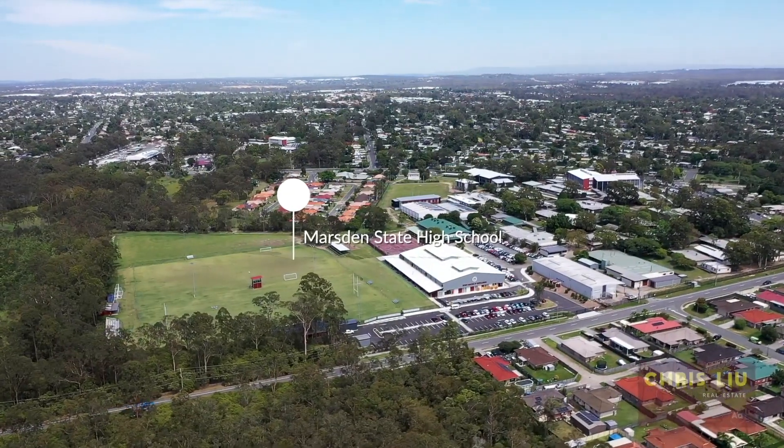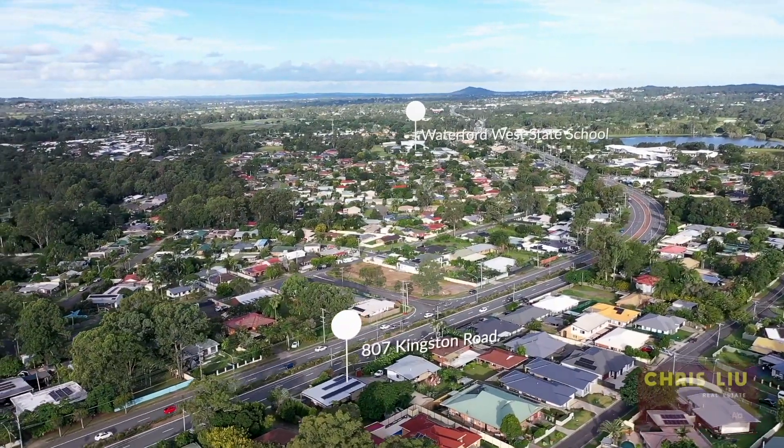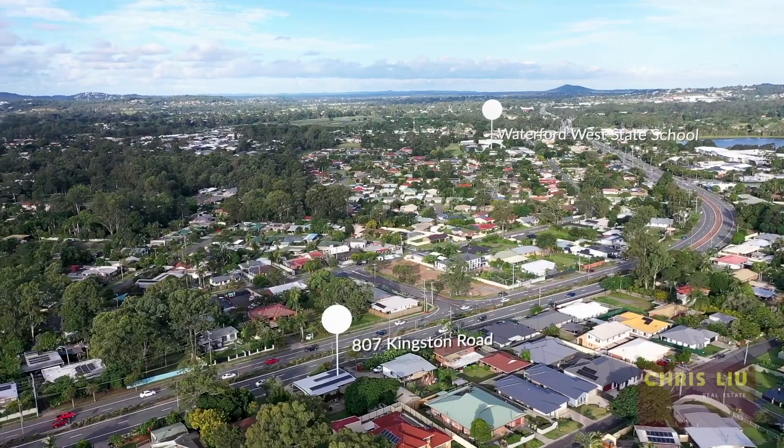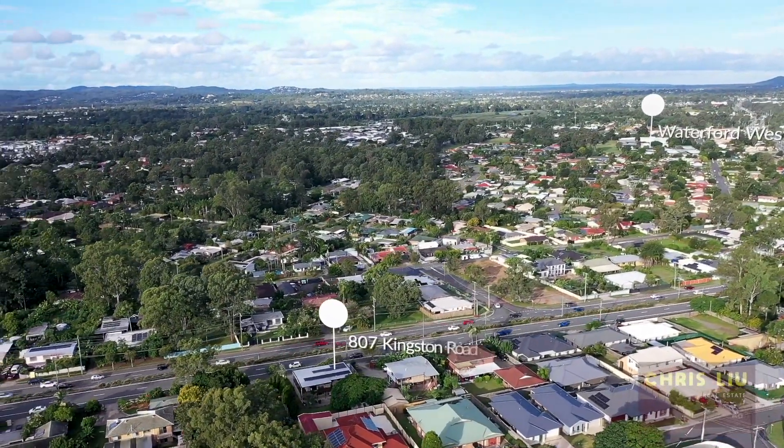You're just five minutes from Marsden State High School, Waterford West State School, Marsden Home & Co, and ten minutes from Logan Hospital and Logan Lee train station.